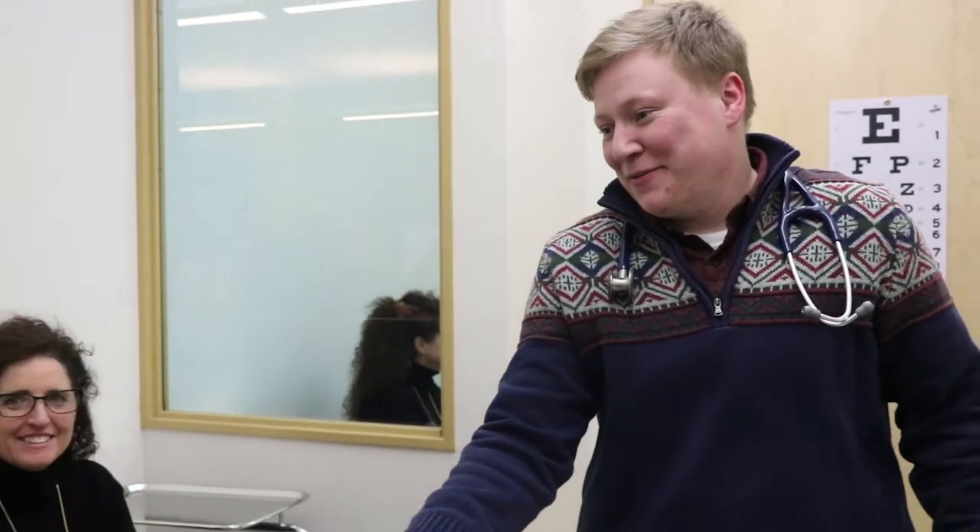All right Julie, hi, my name is Alex. You've met me before, right? I'm a PA student, so we're just going to practice doing a physical exam today. Is that okay with you?